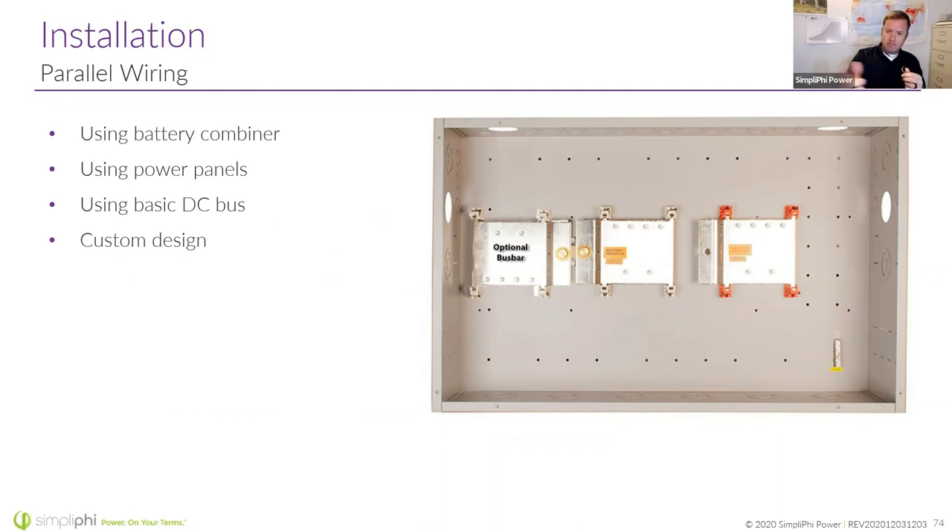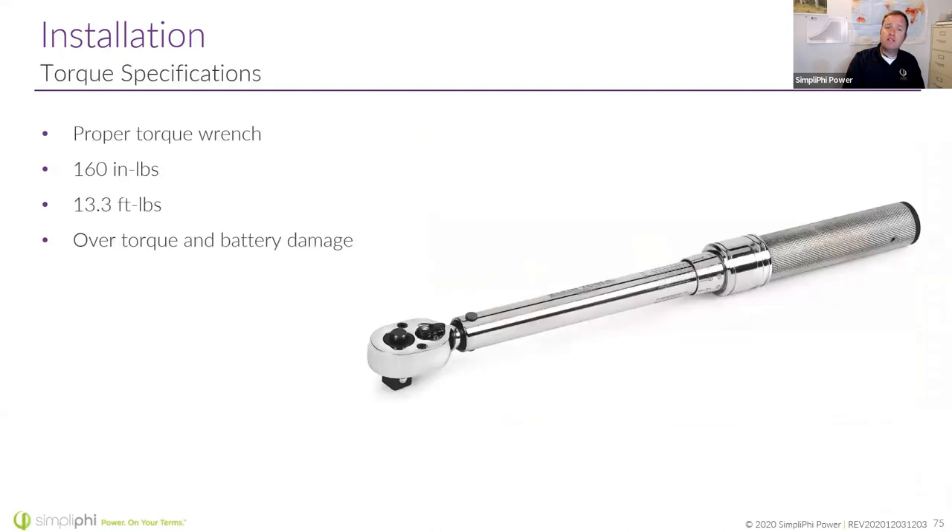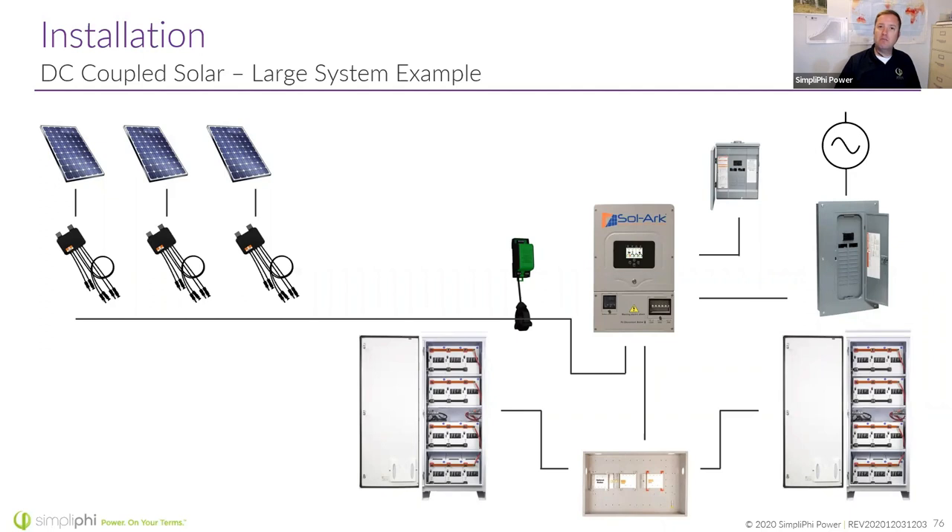Midnight Solar still doesn't have an outdoor-rated combiner version, but they make great combiners — and so do Victron and others, or you can do custom designs. When it comes to torquing the battery lugs, please go to your truck or van, get your torque wrench — hopefully an insulated one — and torque the batteries down to 160 inch-pounds. Don't let one of your installers grab the Makita or Milwaukee impact driver and go to town on the terminals.